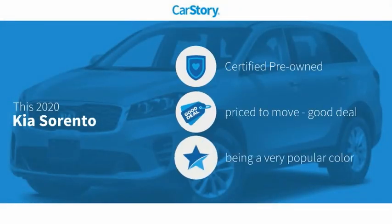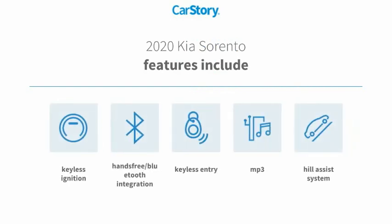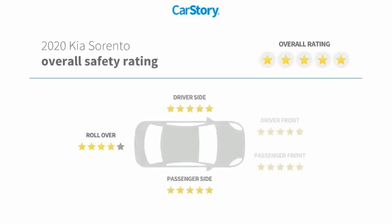Carfax research indicates this vehicle as certified pre-owned — a good deal. Features also include keyless entry, keyless ignition, tail assist system, MP3, hands-free Bluetooth integration, and it has been listed as an IIHS Top Safety Pick with these ratings.